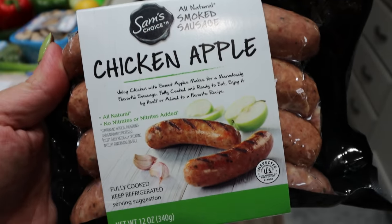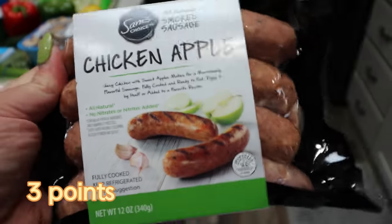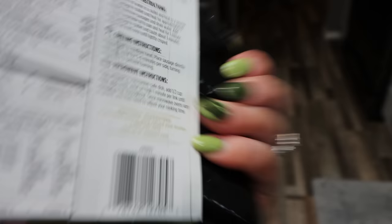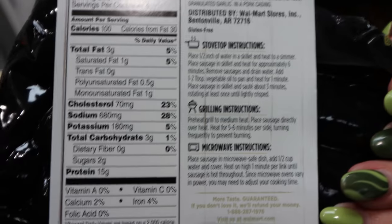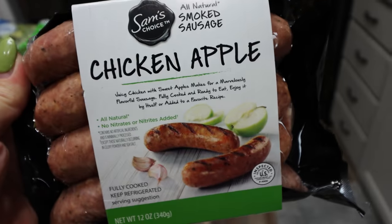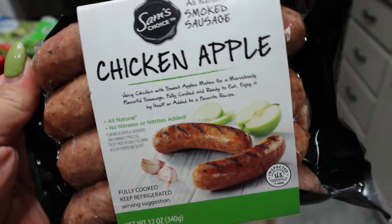I'm also doing cute little wrapped smokies, so I picked up beef smokies. My favorite chicken apple sausage is the Sam's Choice - nice clean ingredients, only two points per link, and they are just so good. It does have quite a bit of sodium, about 680 milligrams, so I make sure I drink lots of water when I have these for breakfast or lunch. A pound of 99% extra lean ground turkey - this is for my lunches and dinners.